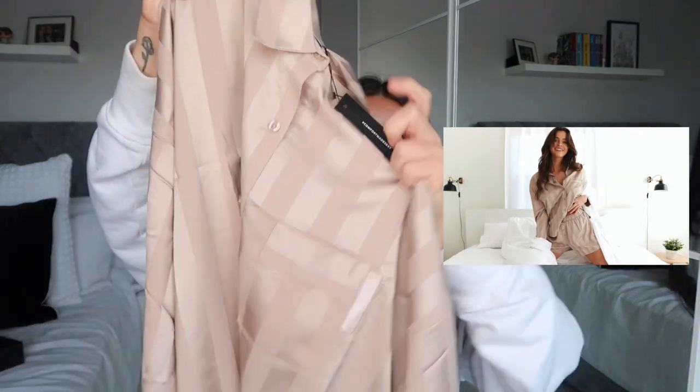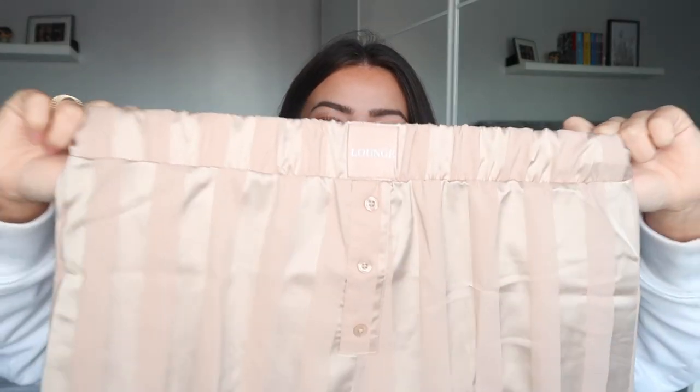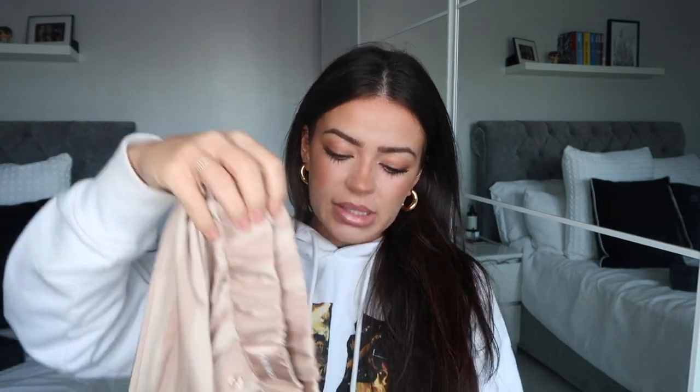I picked the top up in a small — it retails for 35 pounds. It's a loose long-sleeved satin shirt with a little pocket detail at the front. It's not too oversized but it does have a nice oversized feel and it's going to be really comfortable. Then you also get the matching shorts, which retail for 25 pounds. They have the matching taupe satin striped short with an elastic waist and the Lounge logo printed in the middle of the waistband, which adds a little bit of luxury. I picked these up in a medium so my pajama bottoms are a bit looser.